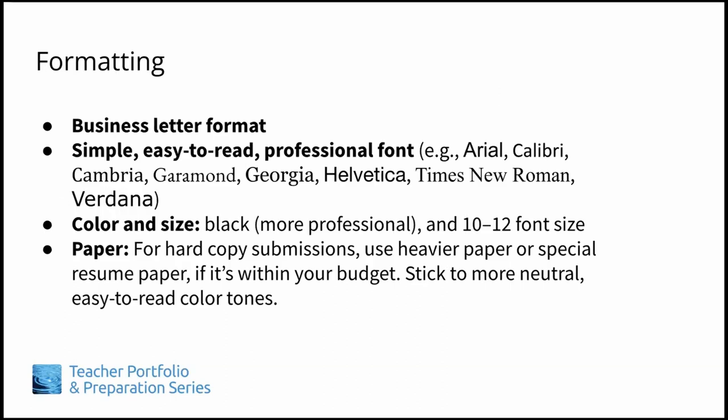Now let's talk about formatting. As mentioned previously, your cover letter should be in business letter format. When choosing a font, use one that is simple, easy to read, and professional, such as Arial, Calibri, Cambria, Garamond, Georgia, Helvetica, Times New Roman, or Verdana. You should avoid using novelty or script style fonts, which can be hard to read.